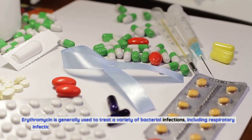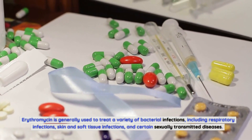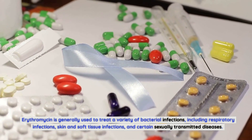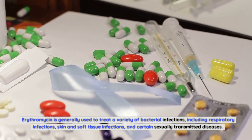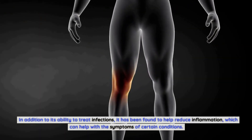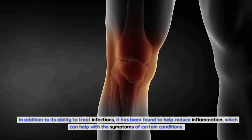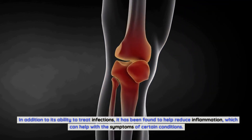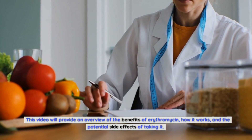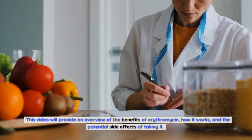Erythromycin is generally used to treat a variety of bacterial infections, including respiratory infections, skin and soft tissue infections, and certain sexually transmitted diseases. In addition to its ability to treat infections, it has been found to help reduce inflammation, which can help with the symptoms of certain conditions. This video will provide an overview of the benefits of erythromycin, how it works, and the potential side effects of taking it.